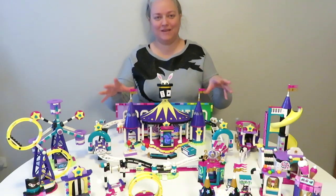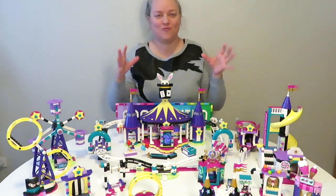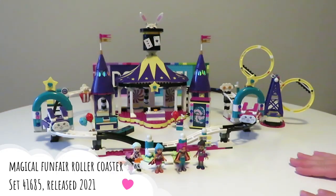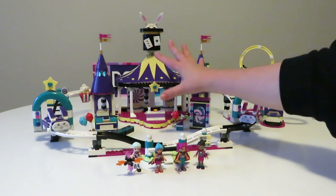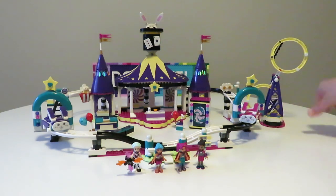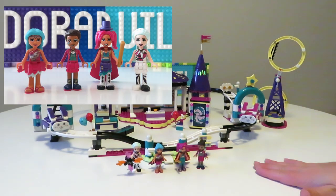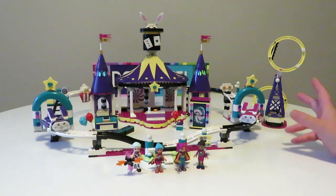First up we're going to check out the Magical Funfair Roller Coaster set, which most of it is in this front section right in front of me. Here we have the Magical Roller Coaster set, which is the largest set in this sub-theme. As you can see, it comes with lots of different bits and pieces — we do have the roller coaster itself, the tent, and this acrobat wheel as well, which looks really cool. We get four mini dolls and a few other small side builds.